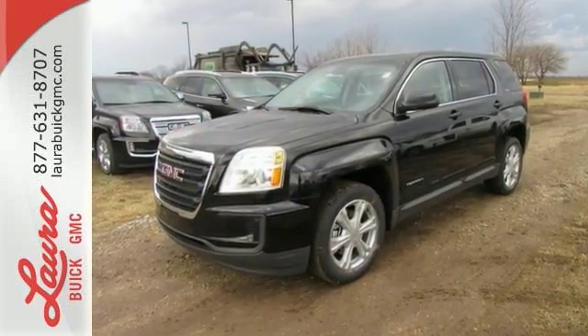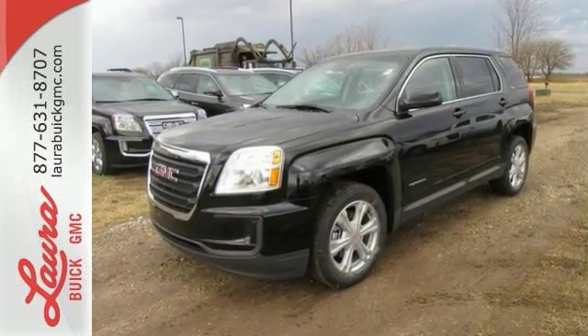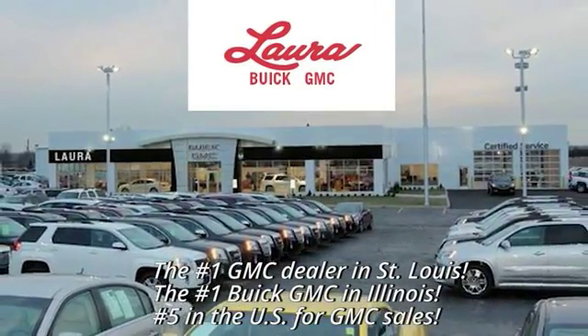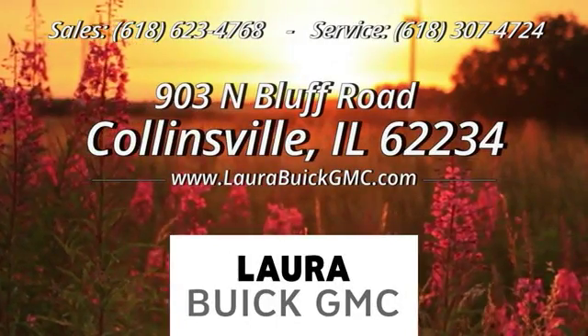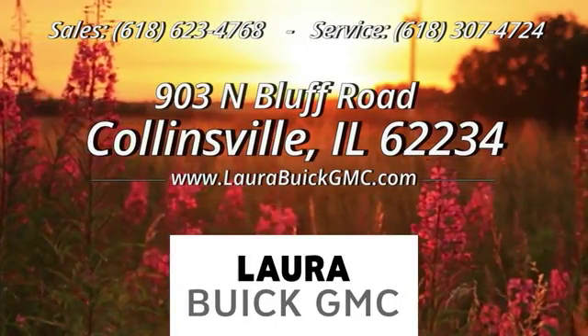Take it for a test drive today at Laura Buick GMC, your Buick dealer in the St. Louis area. We're conveniently located at 903 North Bluff Road in Collinsville, Illinois.